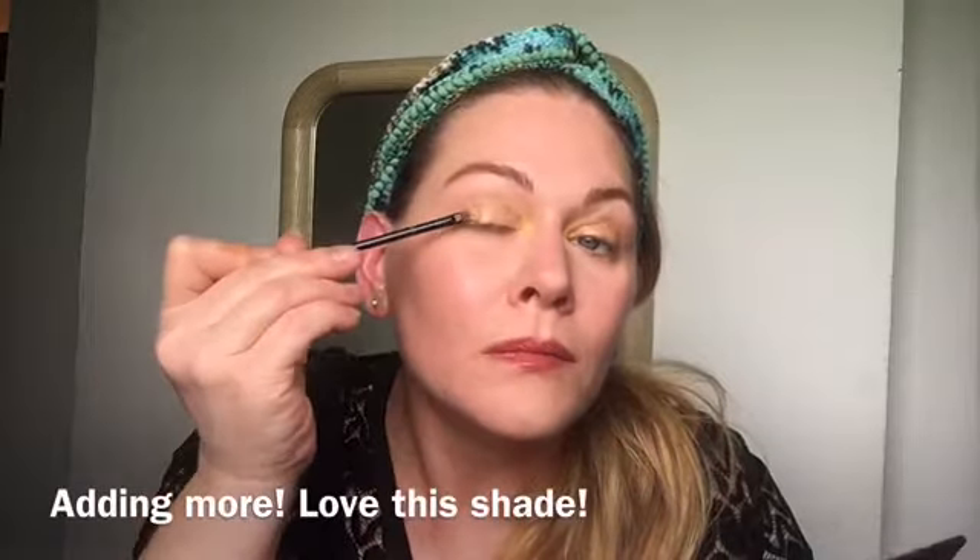I'm just gonna take my Karity palette — the brightest yellow in there — and add that to my inner corner. I'm gonna take a clean brush and just kind of fluff it a little. This makeup look would look really good with faux freckles and a lot of bronzer, which I'm about to add. I'm gonna use the butter bronzer today with my favorite brush, the Luxe 660, and just tap them in there real quick.